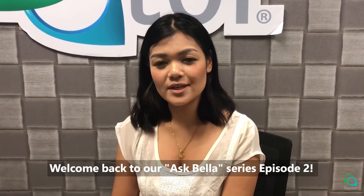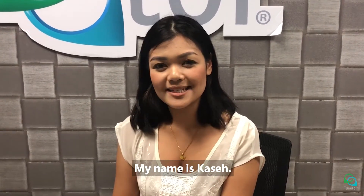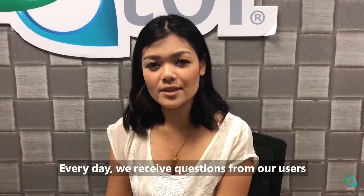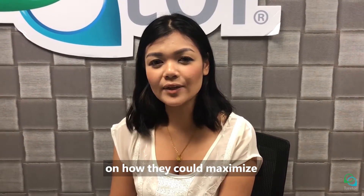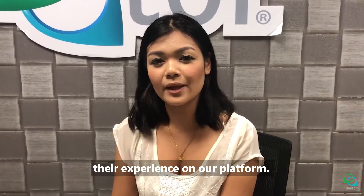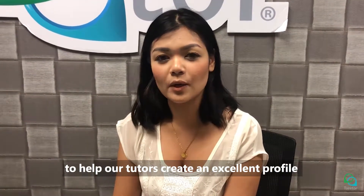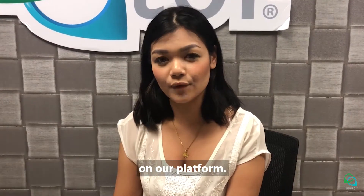Welcome back to our Ask Quella series, episode 2. My name is Kasey. I am the client engagement specialist at Quella. Every day we receive questions from our users on how they could maximize their experience on our platform. Last week, we covered five simple steps needed to help our tutors create an excellent profile on our platform.